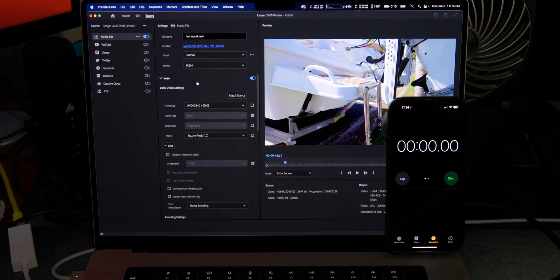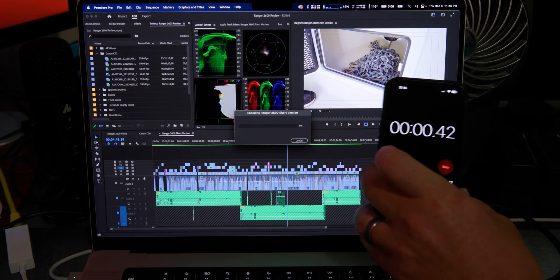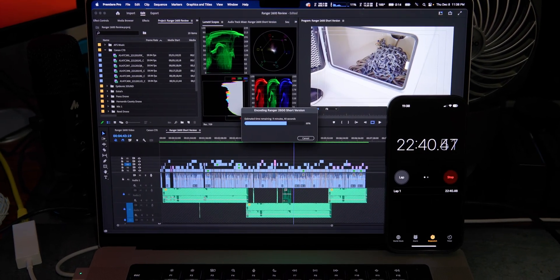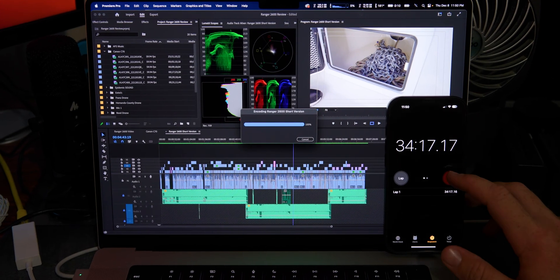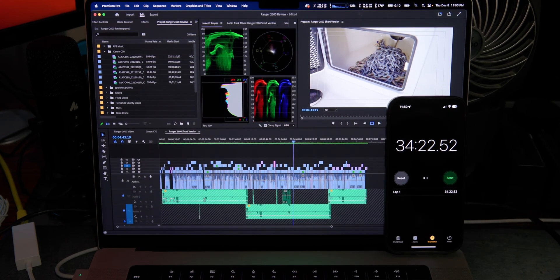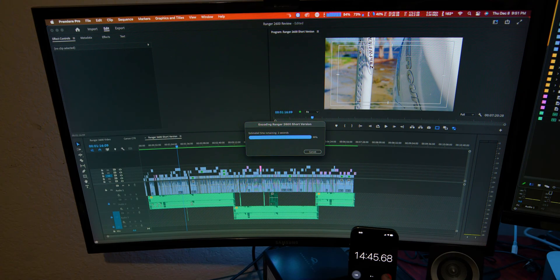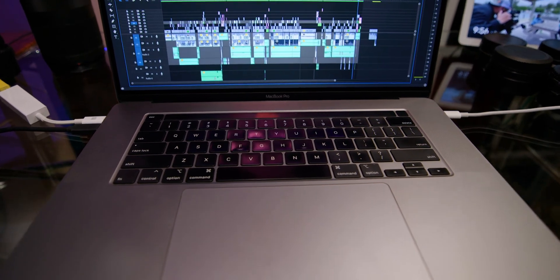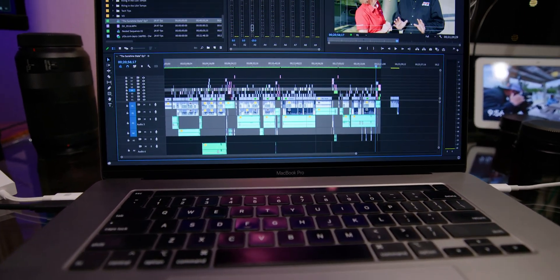Let's get to the export to see how long it took. The export was extremely long as well — it took 34 minutes and 22 seconds, whereas the Mac Studio took only 14 minutes 47 seconds. So everything except the proxy generation took way longer than I expected on the MacBook Pro.